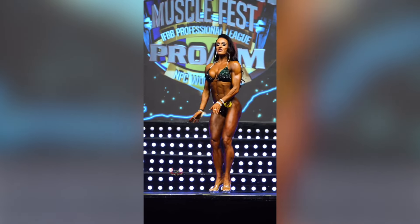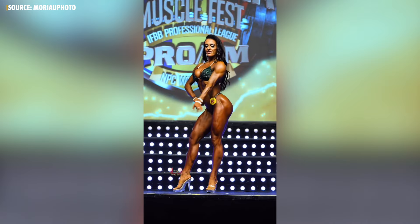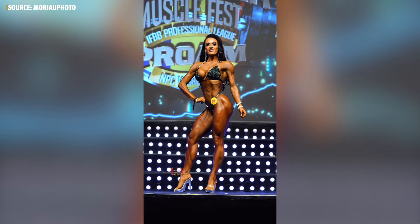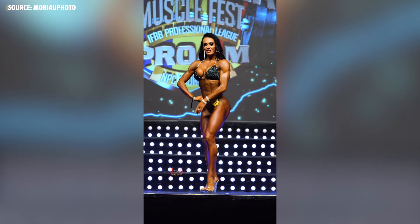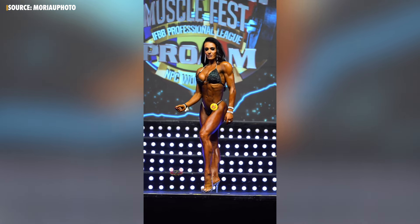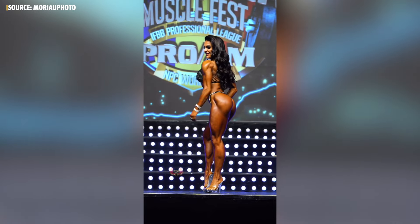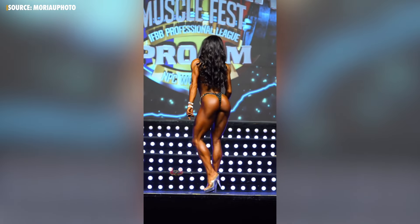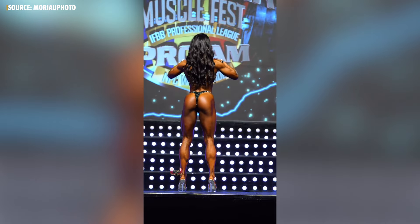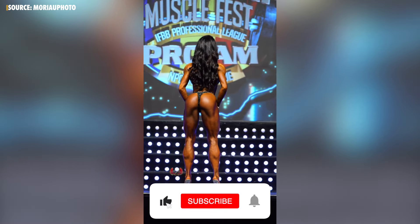I'm Ryan Milton from Team Flex and today we're going to be looking at the Muscle Fest Pro out of Romania. We're going to look at the bikini division, compare our top five competitors, talk about the criteria, and why the placings may have landed the way they did — and what that means for you as a bikini competitor trying to do your best on stage.